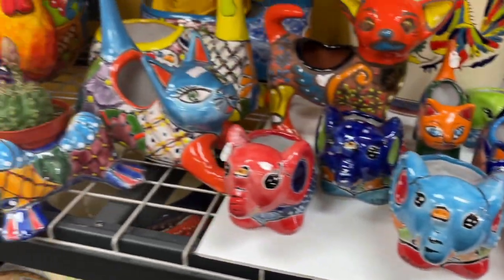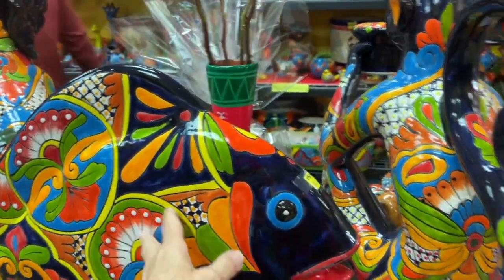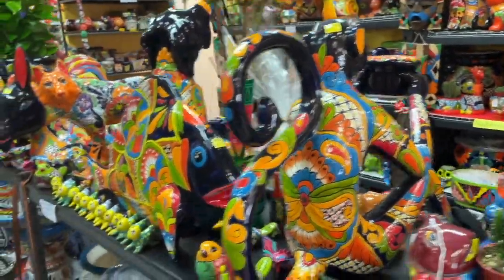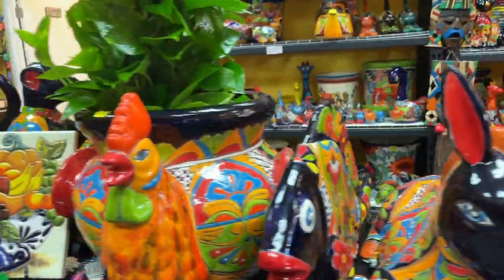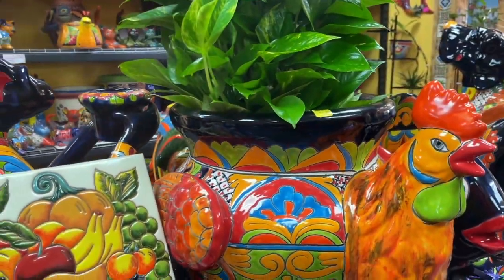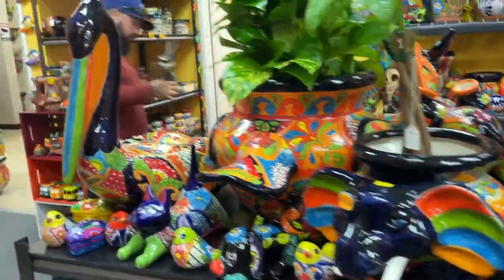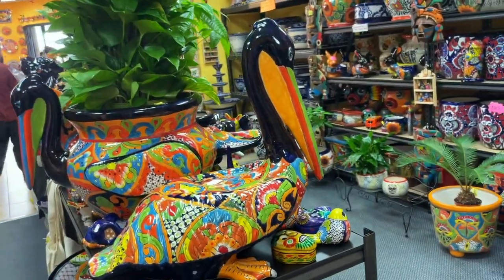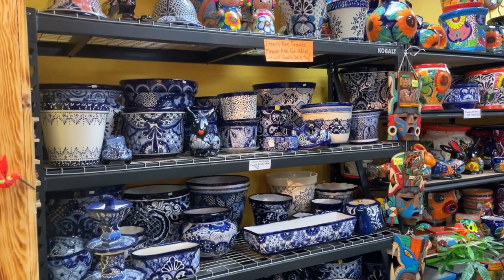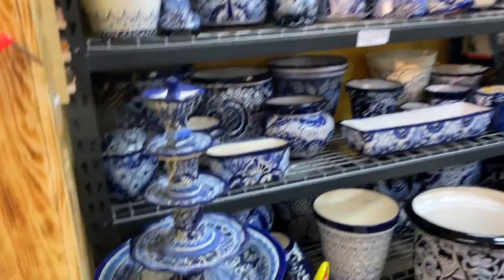But then if you look over here there are enormous pieces — there's a huge fish, a monkey, a coyote, a burro. Look at this chicken pot, I love it! Elephant. Honestly, this pelican might be my favorite. I also love just this blue and white Talavera. Stunning. Fountain.